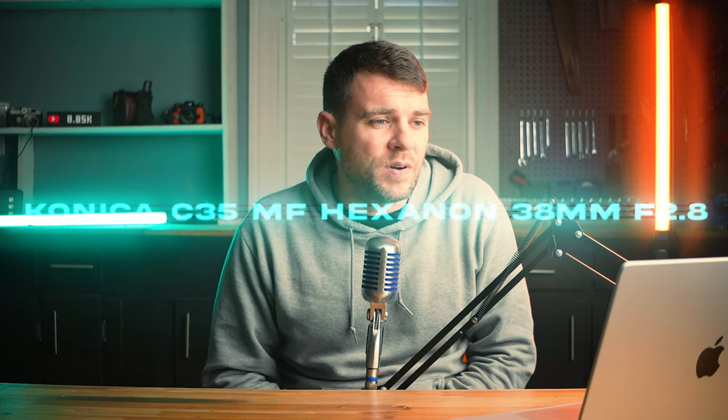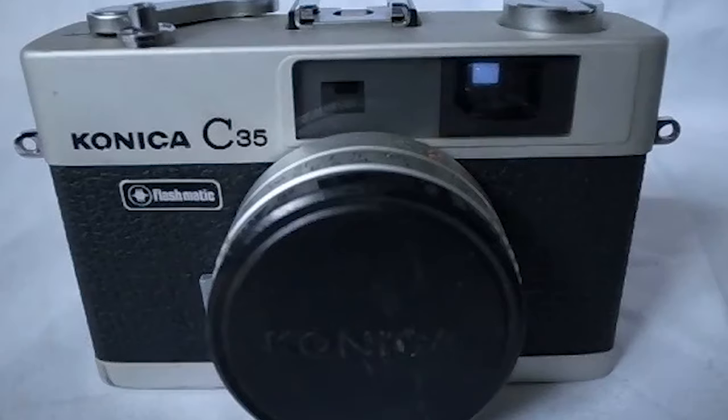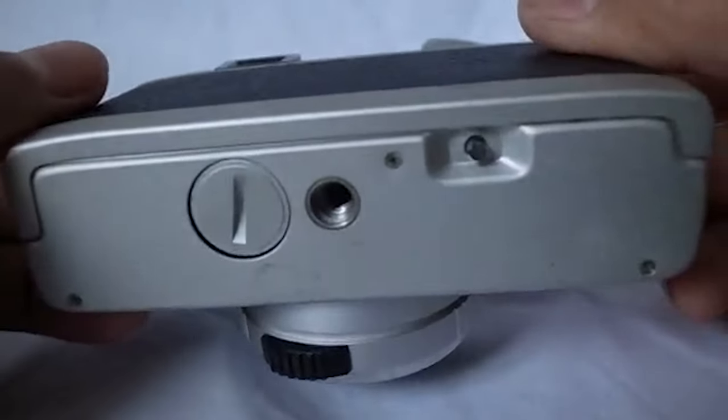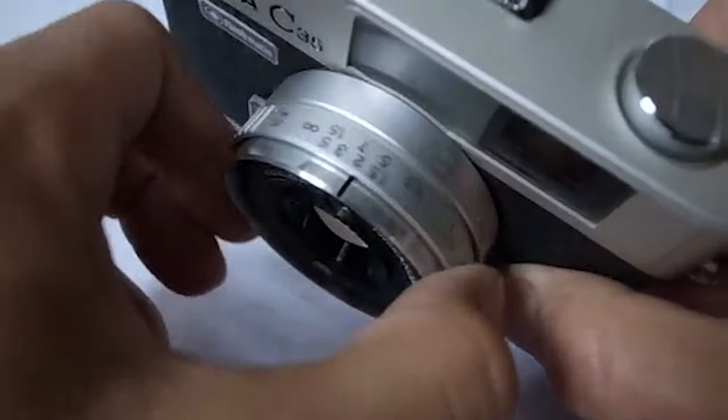From Minolta, the Minolta Freedom Zoom 90 has a very flexible 38mm to 90mm zoom lens, is all automatic, and is so small you could slip it in your jean pocket and never know it's there. These can also be had for next to nothing and are awesome starter cameras. The Konica C35 MF Hexanon 38mm f/2.8 Auto is a step in a different direction — not your casual touristy camera. This is a little more serious because it features a prime lens, which is something I look for in point-and-shoots. You're gonna get a little better image quality, with some constraints that come along with that.